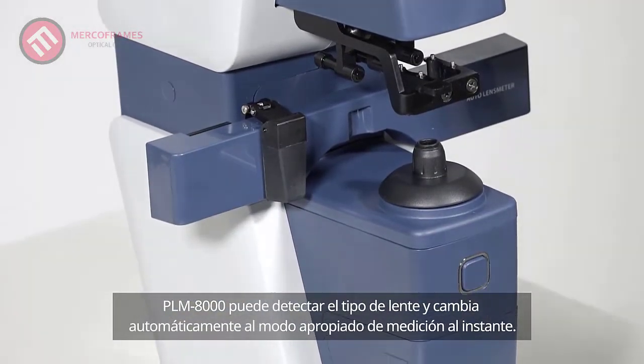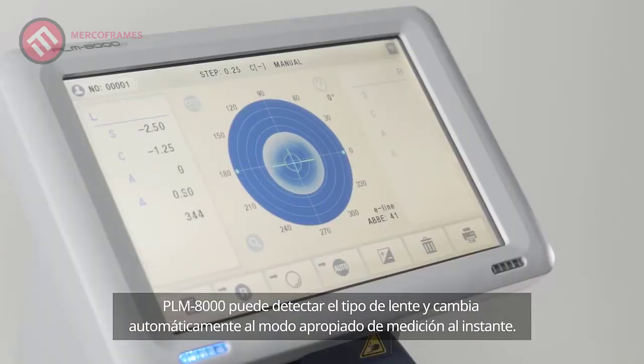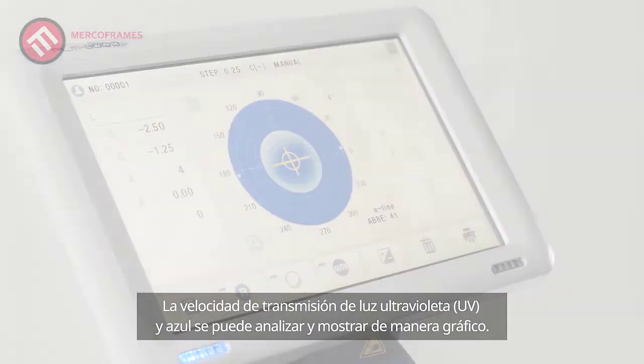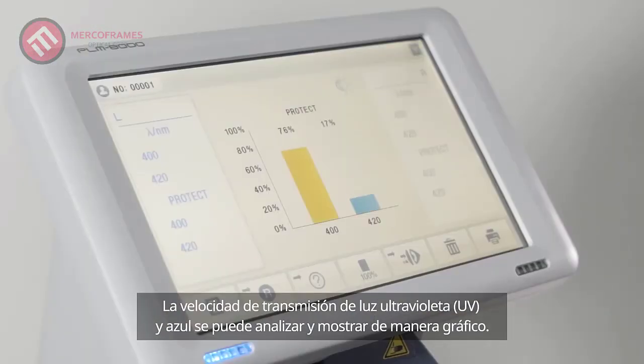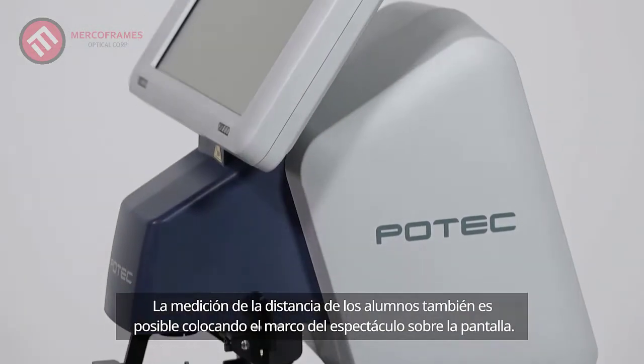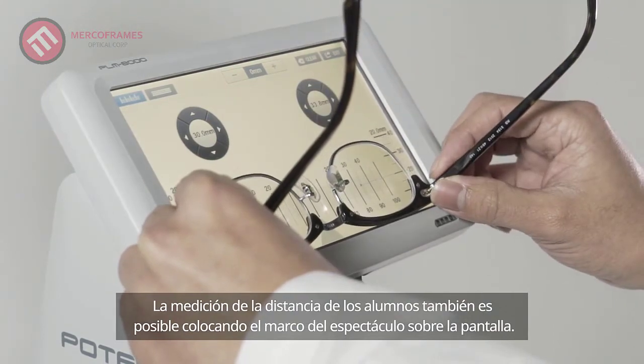PLM8000 can detect the lens type and automatically switches to the appropriate mode of measuring instantly. Ultraviolet, UV and blue light transmittance rate can be analyzed and displayed in intuitive graph mode. Pupil distance measurement is also possible by placing the spectacle frame over the screen.